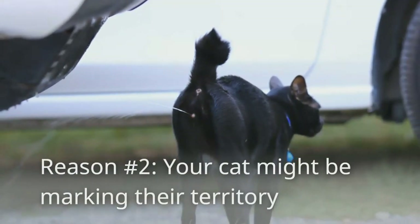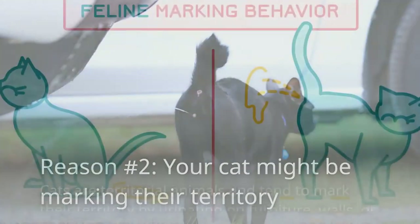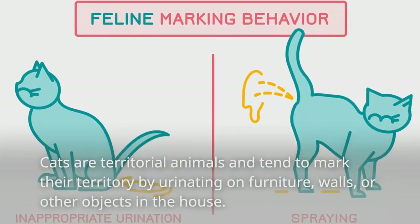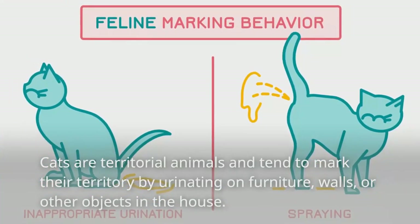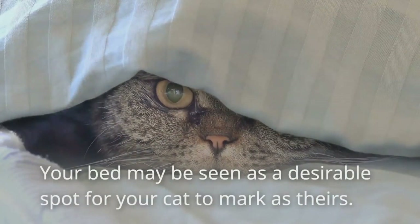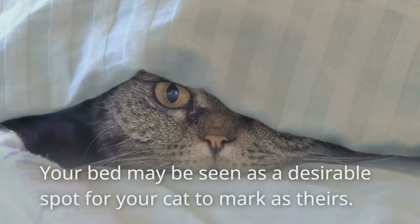Reason number two: your cat might be marking their territory. Cats are territorial animals and tend to mark their territory by urinating on furniture, walls, or other objects in the house. Your bed may be seen as a desirable spot for your cat to mark as theirs.